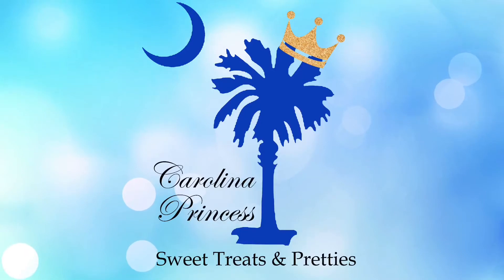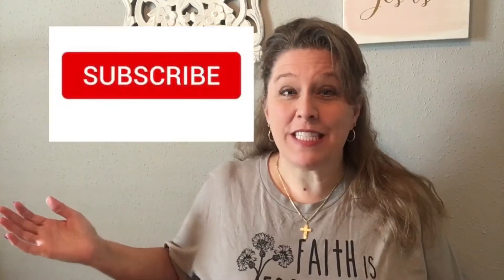Is there such a thing as a quick trip to the Goodwill? Hey y'all, it's Beth. Welcome back to my channel. Today I have a small Goodwill haul for you and my very first friend mail. I'm so excited.